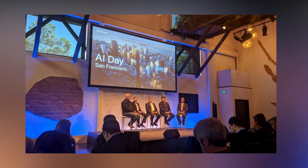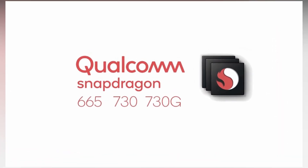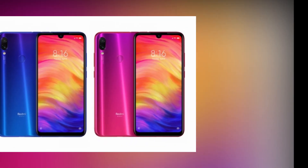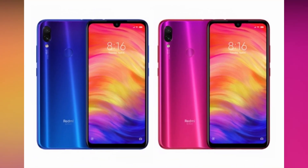Hi guys, welcome to my latest reaction channel. Qualcomm recently unveiled the new Snapdragon 730 processor at an event in San Francisco, along with Snapdragon 665 and 730G processors. We have already seen Snapdragon 675 in the Redmi Note 7 Pro, which offers great performance with decent specs. In the future, we are going to see many smartphones with the new Snapdragon 730 as well as Snapdragon 675. Let's see how Snapdragon 675 stands in competition with Snapdragon 730.